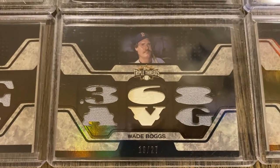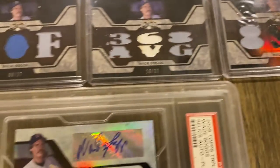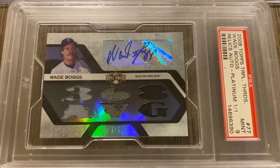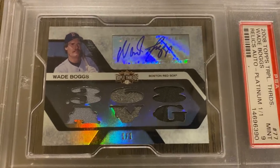There's another one. And I do have a 1-of-1 — a rare graded card. I didn't submit this for grading; the seller had it graded. But it is the relic auto platinum 1-of-1.